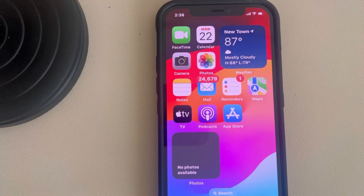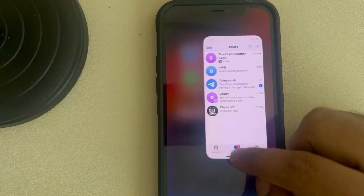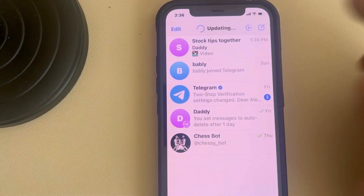If Telegram is stuck on connecting on iPhone, here is the fix. The very first fix is to force close the Telegram app and then open Telegram again and see if it works or not.